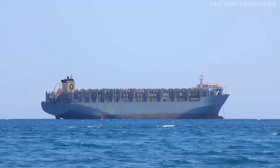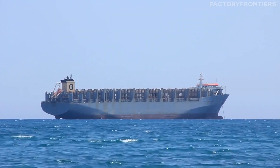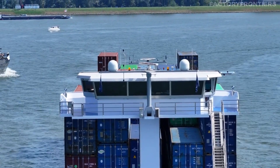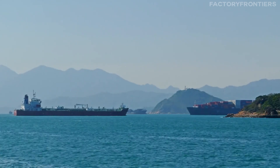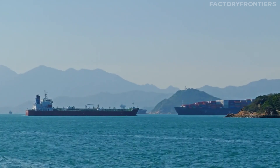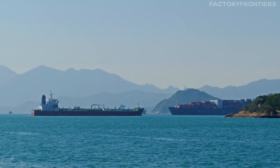How do you navigate a ship that's nearly 400 meters long and weighs 240,000 tons? What's it like to live at sea for months at a time on a vessel larger than most buildings? Today, we're going to answer these questions and more as we spend 24 hours on the MSC Arena, the world's largest container ship.